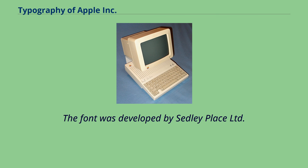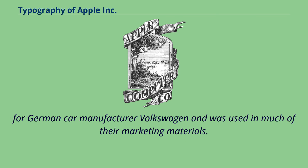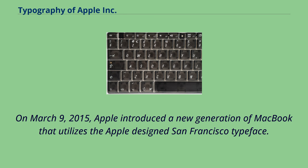The VAG Rounded font was developed by Sedley Place Ltd. for German car manufacturer Volkswagen and was used in much of their marketing materials. On March 9, 2015, Apple introduced a new generation of MacBook that utilizes the Apple-designed San Francisco typeface.